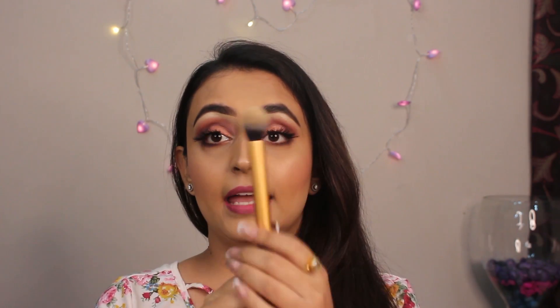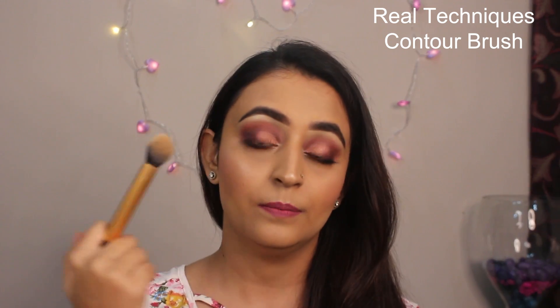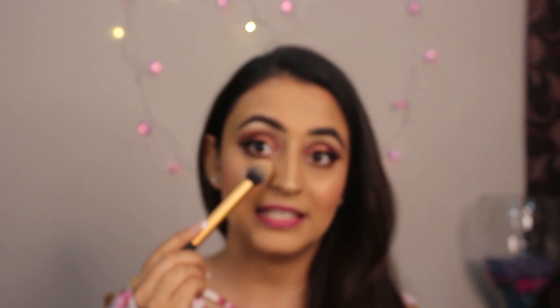Once I have my foundation applied and under eyes concealed, I really like to bake my under eyes — and I am not a beauty blender person. I like to use makeup brushes, specifically this small domed powder brush from Real Techniques to bake my under eyes. They call it a contour brush but I use it for baking. I apply a lot of powder, stamp it under my eyes, and leave it for about five to seven minutes, because that gives you that perfect bulletproof under eye. It works wonders for baking under eyes or the jawline.